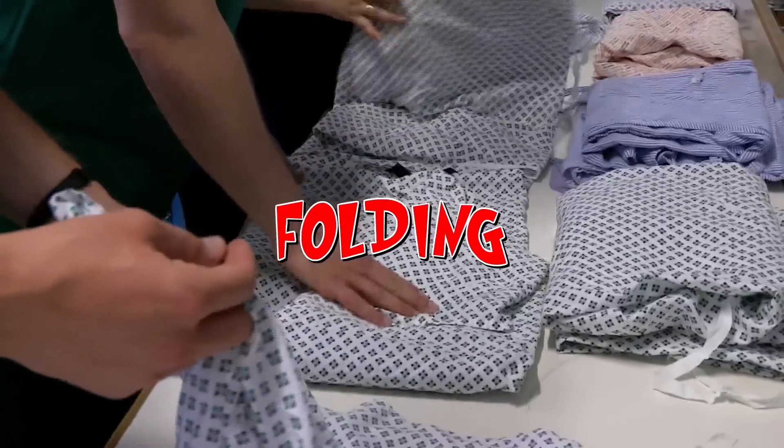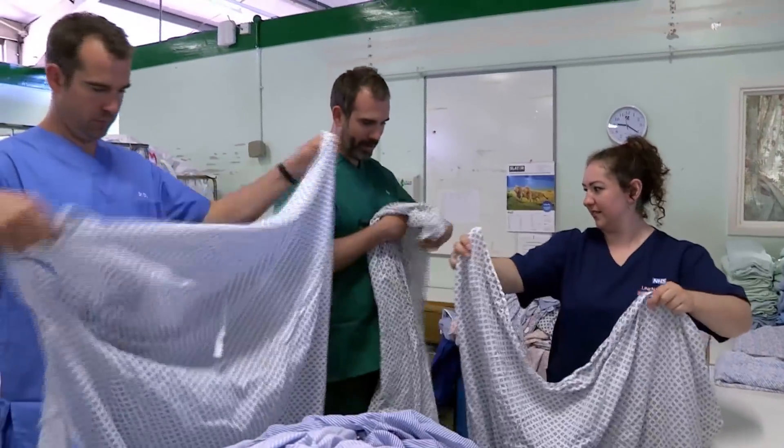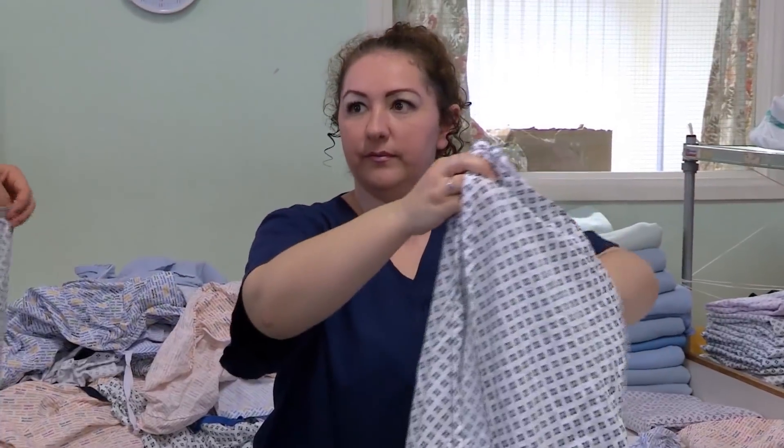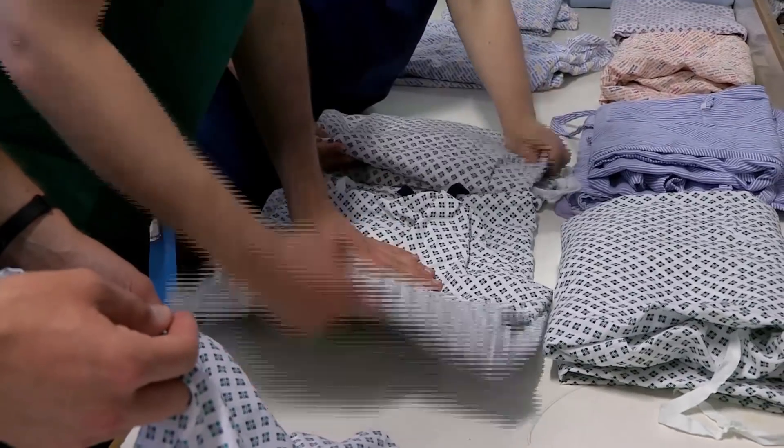Nightgowns are folded in a very particular way — upside down with the print facing us. All right, I've already got it wrong. This is more complicated than I thought. Tuck one arm underneath, just fold that over, just make sure it looks nice.